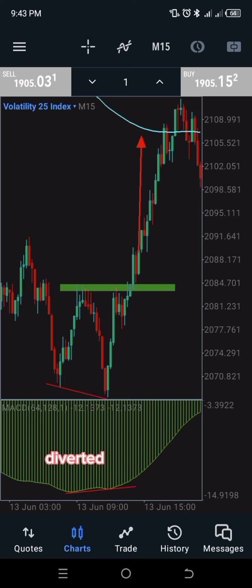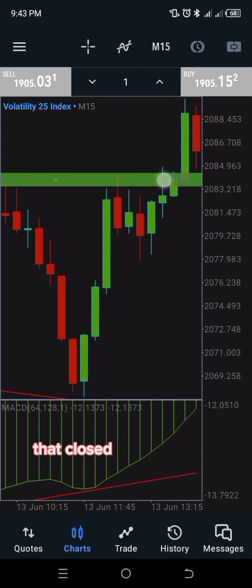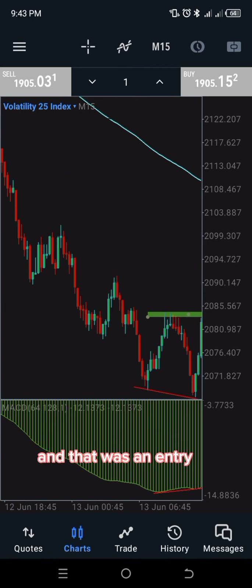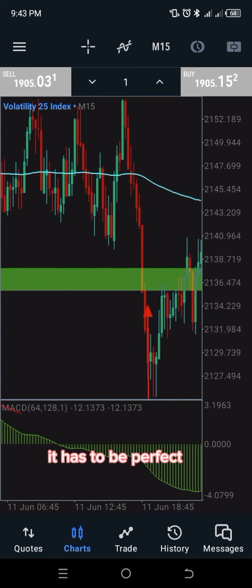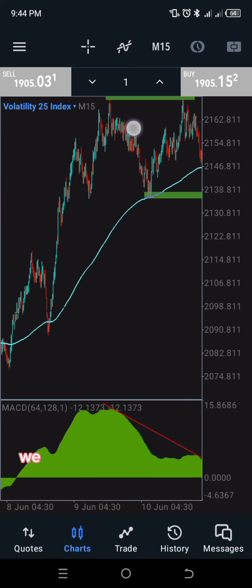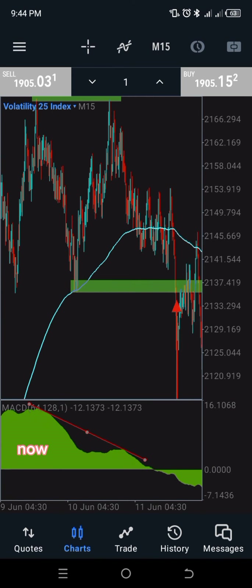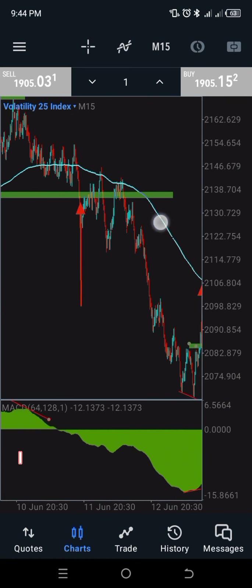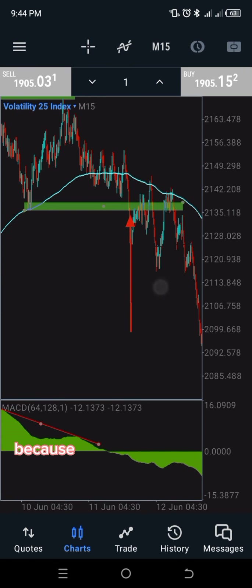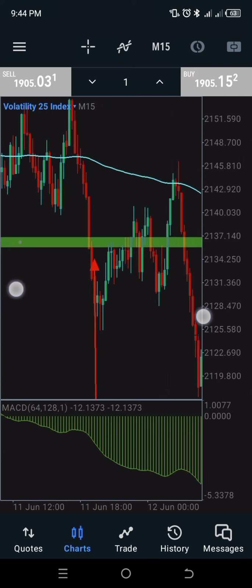Same time frame, there's a divergence right here — price giving us a divergent movement. The last swing here got broken. This is the very candle that closed above that neckline, and that was the entry. It has to be perfect — don't try to manipulate it. This is another one: we have a double top here and the MACD gives us a divergence. I marked the neckline and extended it, and the entry was at the close of the candle that closed below the neckline.